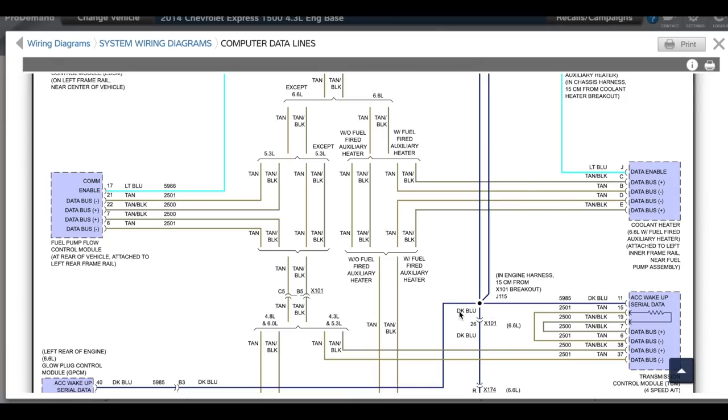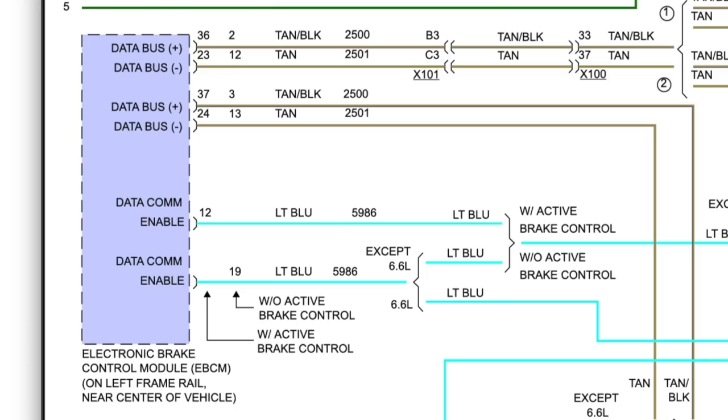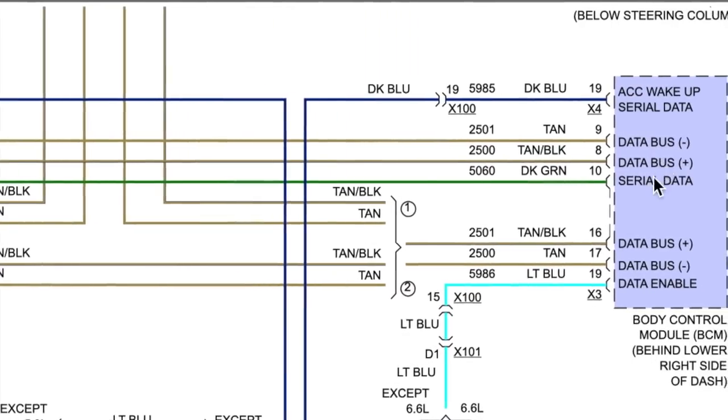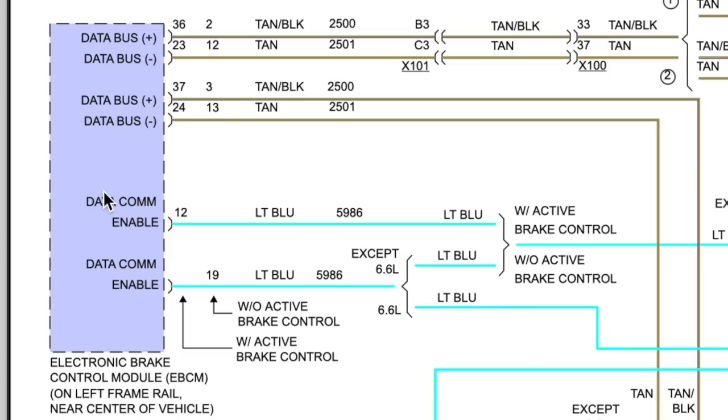We have communication to our TCM and VCM, but not to our ABS module — the EBCM. I like to call this a daisy chain: communication comes in and out through each module in sequence. So why is the ABS not talking? That's the question we need to answer. At least we know some modules are talking. Could the missing ABS communication also be causing the ECM and transmission control module problems? That's what we need to figure out.